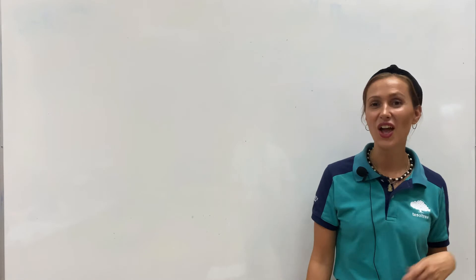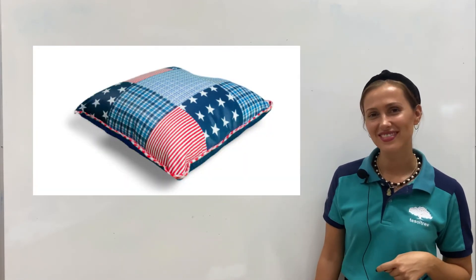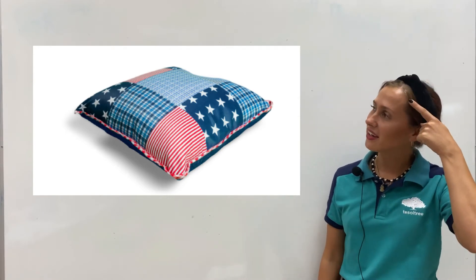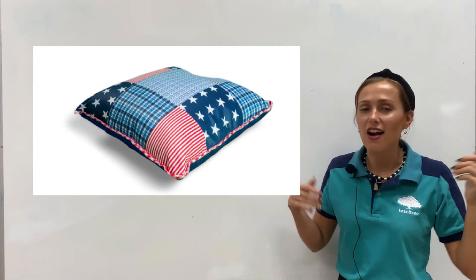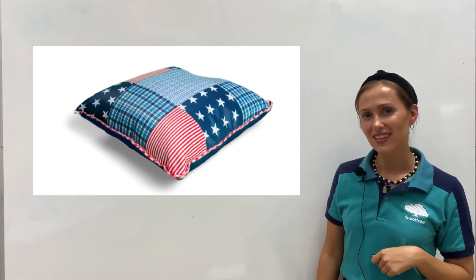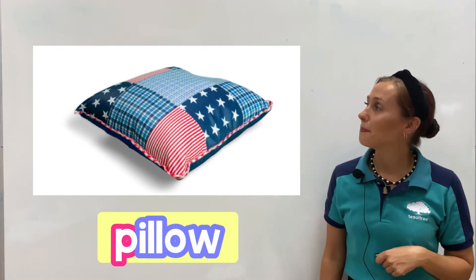Our next item. What is this? It's a pillow. Now think — what is the first letter of pillow? It's letter P. It's a pillow.